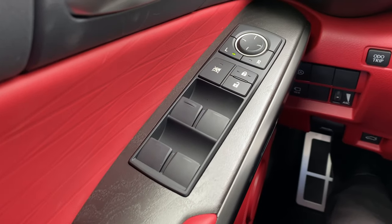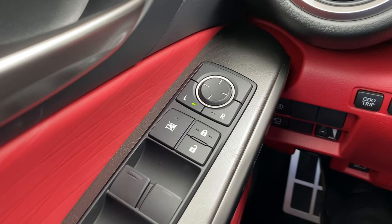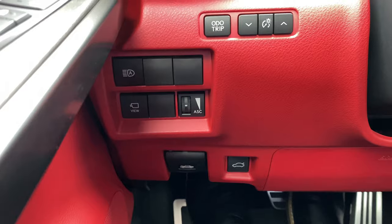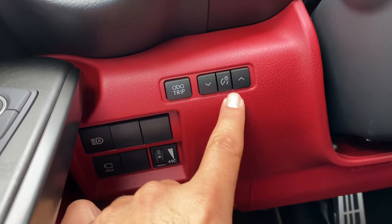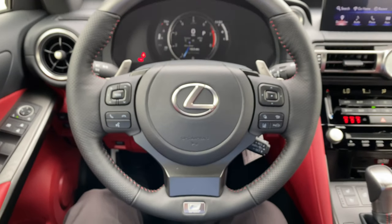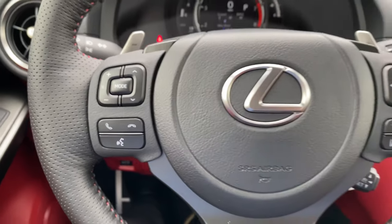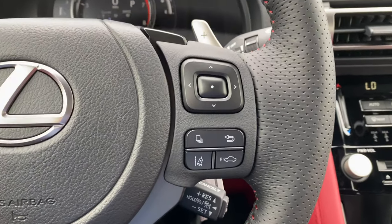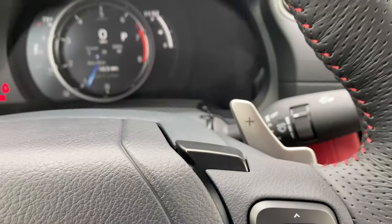On the driver's door you have the window controls — all four windows are fully automatic — along with the window lock, lock and unlock, mirror controls, a bottle holder, and small storage. On the left-hand side of the steering wheel you have automatic brightness, the 360-degree camera, brightness adjuster, and odometer reset. The three-spoke F Sport leather steering wheel features radio controls and phone commands on the left, the Lexus emblem with horn in the middle, and instrument cluster controls along with lane departure warning and forward collision warning on the right. You also have cruise control and paddle shifters.